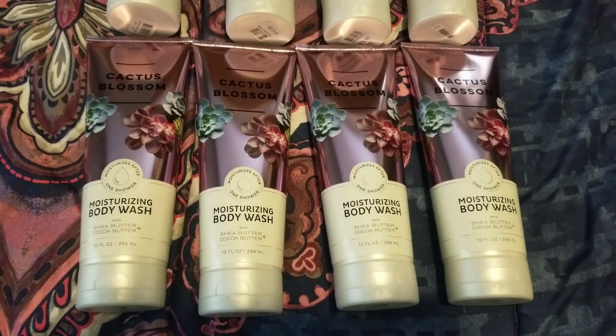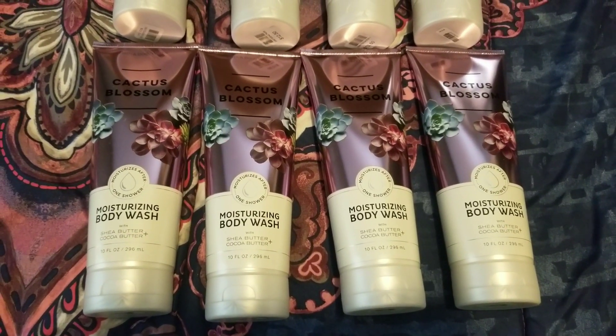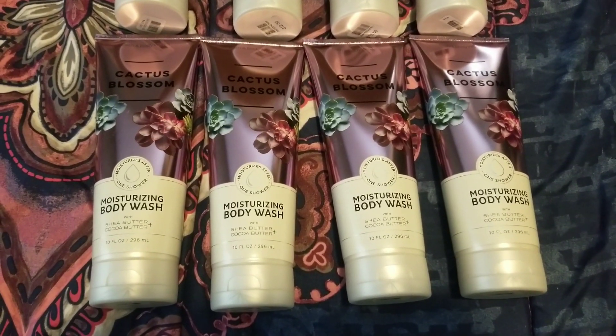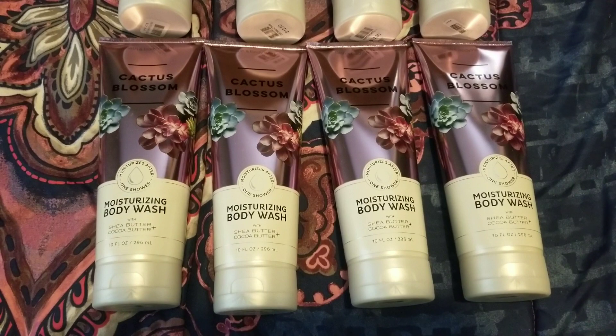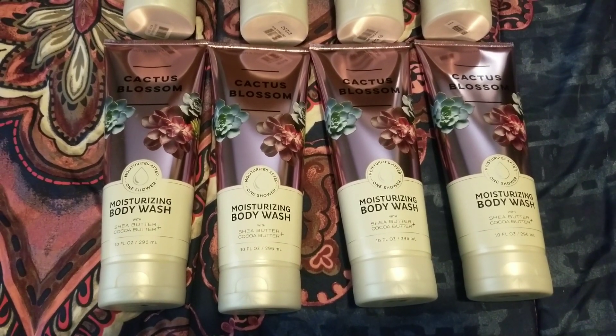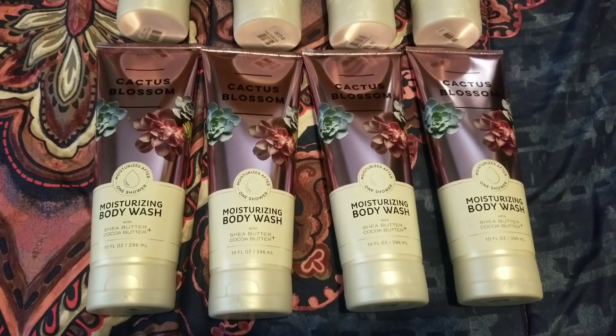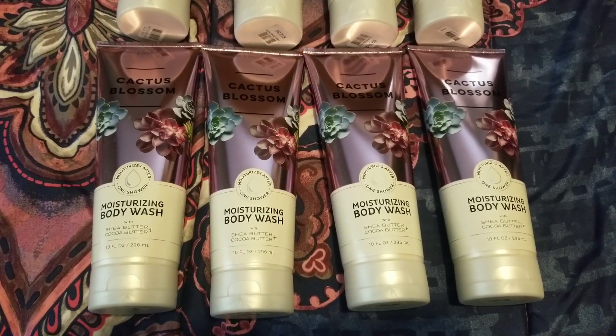Hi everyone, welcome back to my YouTube channel, MrsSmith88. Today I have a Bath and Body Works haul for you guys. I got an email yesterday for moisturizing body washes for $4.95. This was a great deal.